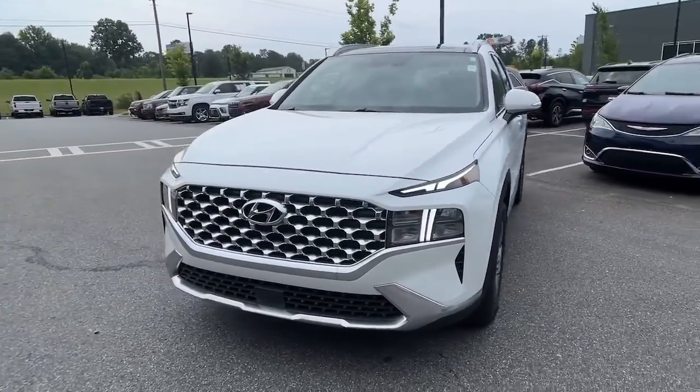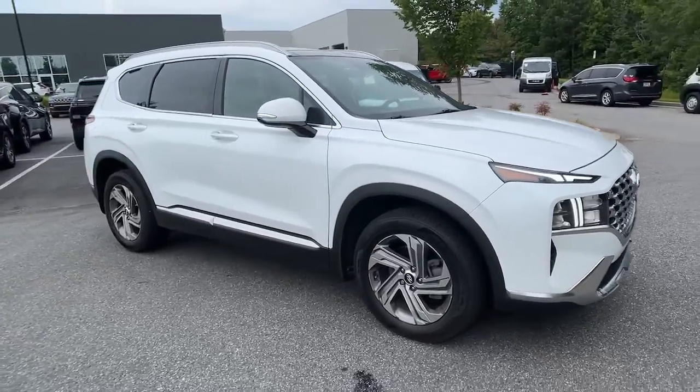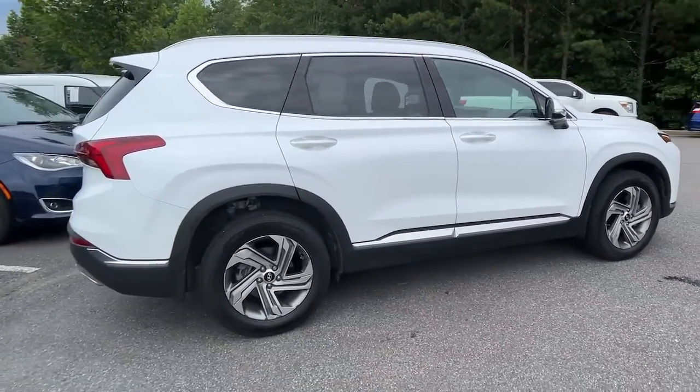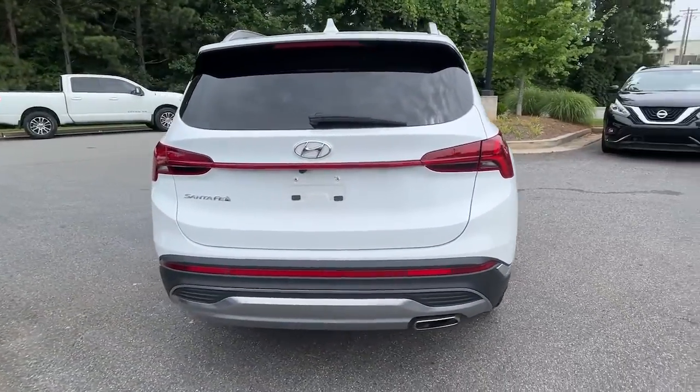Enjoy the view of this 2022 Hyundai Santa Fe. With less than 20,000 miles on the odometer, this vehicle stands out from the rest. Relax and enjoy the road trip in this convenient, well-equipped Santa Fe.